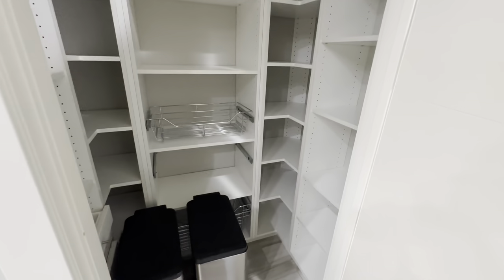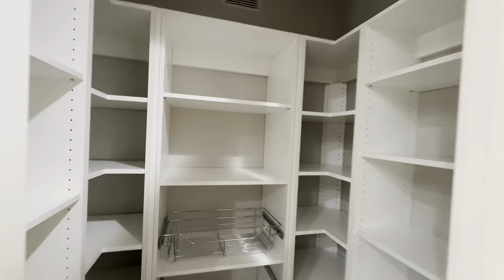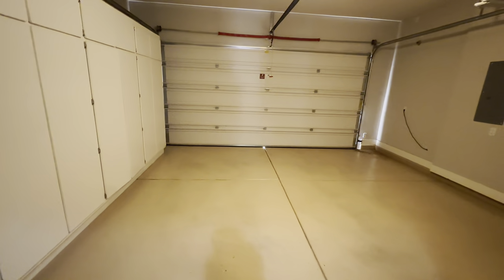Your pantry is going to be right over here. This home also has a three-car garage — there are going to be two separate garages. Here's your pantry — got a lot of room to work with inside there. And right here is going to be a two-car garage. Let's head on inside — these automatic lights turn on.